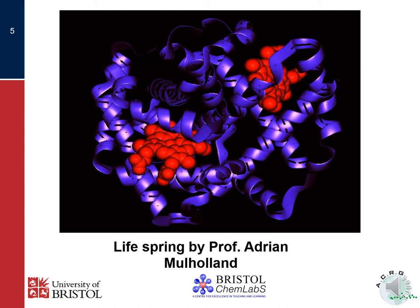This image is a computer-generated impression of what haemoglobin would look like. Haemoglobin is the molecule in our red blood cells that carries oxygen around our system. It's been produced by Adrian Mulholland, who has entitled this piece of artwork 'Life Spring'.